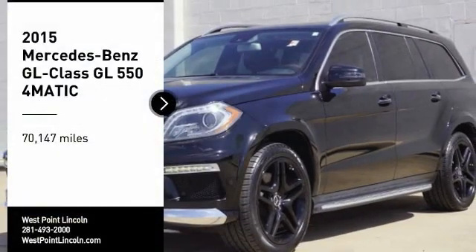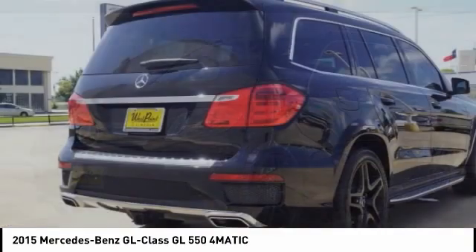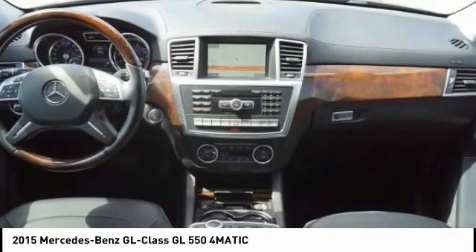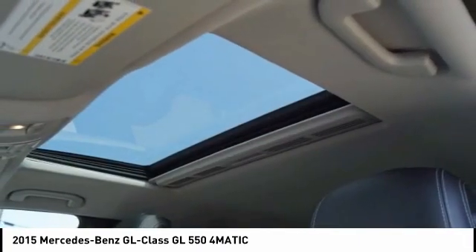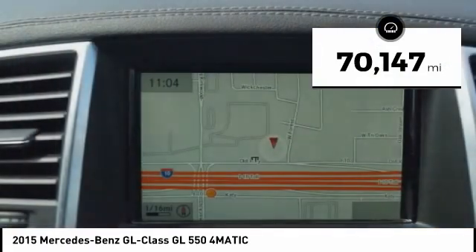Come test drive the 2015 GL Class. This seven-passenger luxury SUV has a great deal of interior space without huge exterior dimensions. The third-row seat is roomy enough for all adults. This vehicle has less than 75,000 miles.